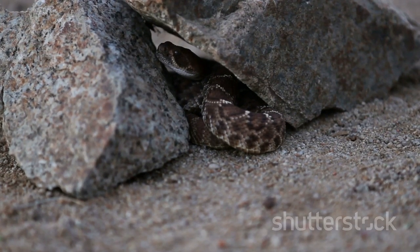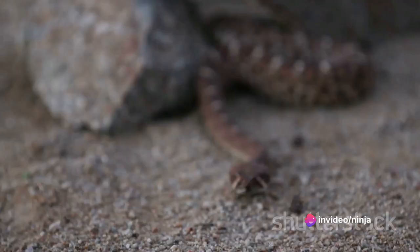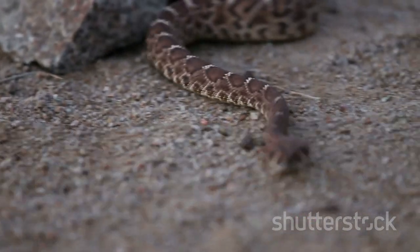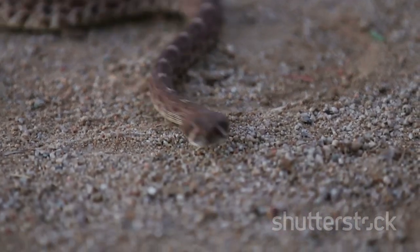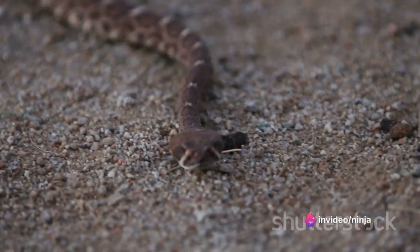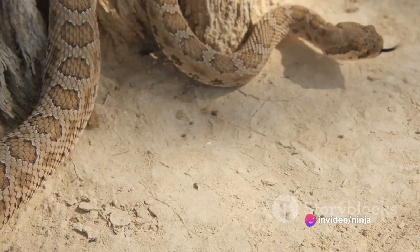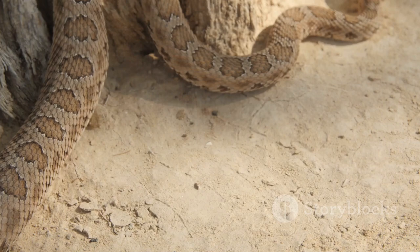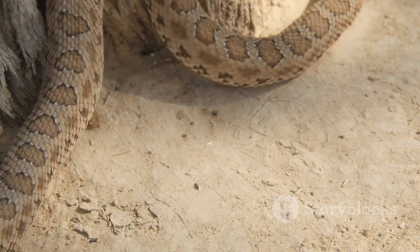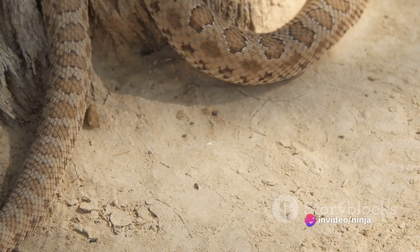This viper's diet consists mainly of small mammals, birds, and lizards. It employs a sit-and-wait hunting strategy, using its camouflage to blend into the environment and ambush unsuspecting prey. A single bite from this viper can be fatal, its venom potent enough to subdue even the hardiest desert dwellers. The Desert Horned Viper is truly a marvel of nature's design, a creature perfectly adapted to its harsh and unforgiving environment. Its horned scales and cryptic patterns make it a master of ambush in the desert dunes.